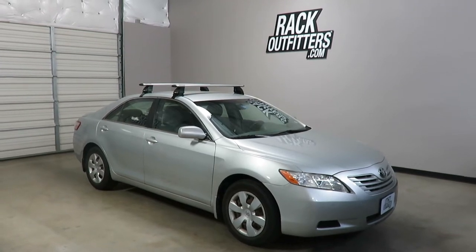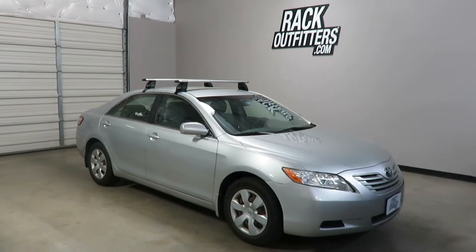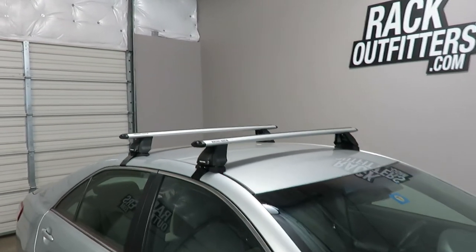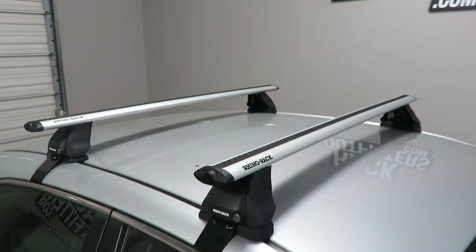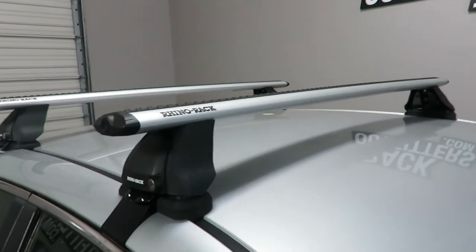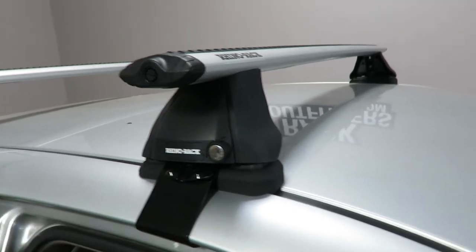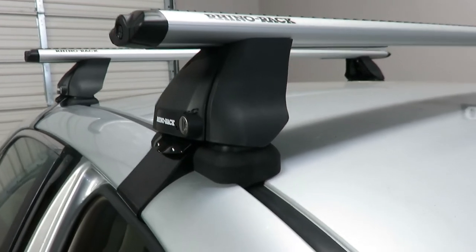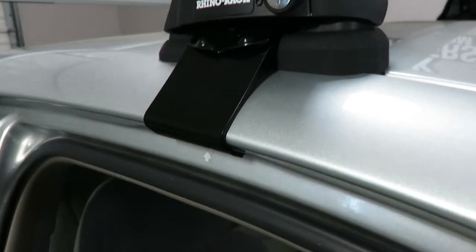This is a fit for a 2007 through 2011 Toyota Camry four-door sedan. We've outfitted this vehicle with the Rhino Rack 2500 Vortex base roof rack system. The system is using the Vortex load bars in silver, 46 inches in length, the 2500 legs which include locks, and the vehicle specific fitting kit. This is part number DK114. It includes the contoured rubber base pads and the rubberized metal door frame brackets.